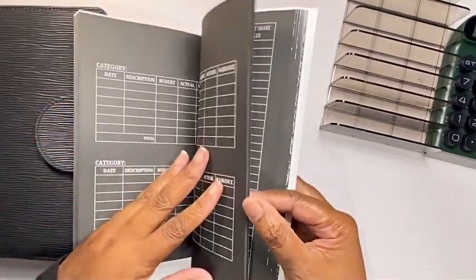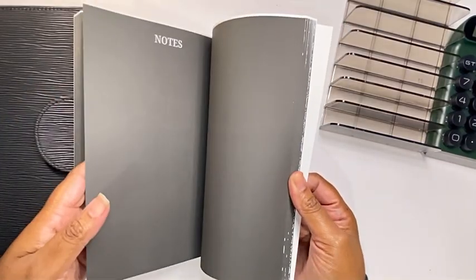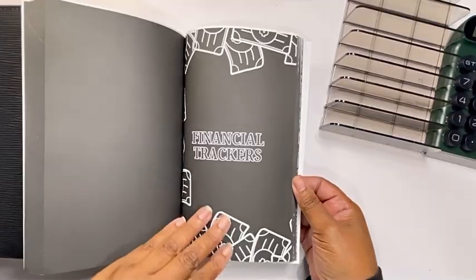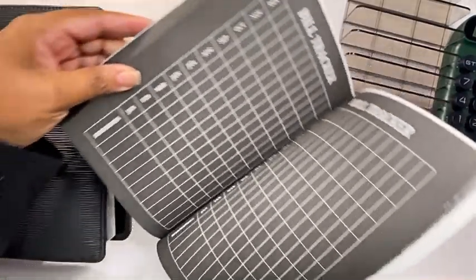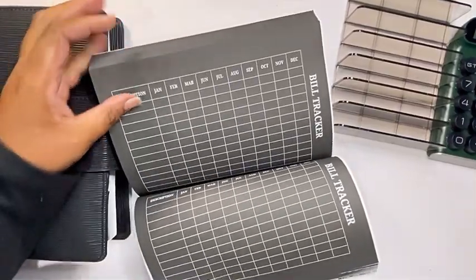So now let's check out the next section. I do have a section for specific financial trackers, and first is the bill monthly tracker. You can get a yearly view of just documenting that you paid certain bills off.